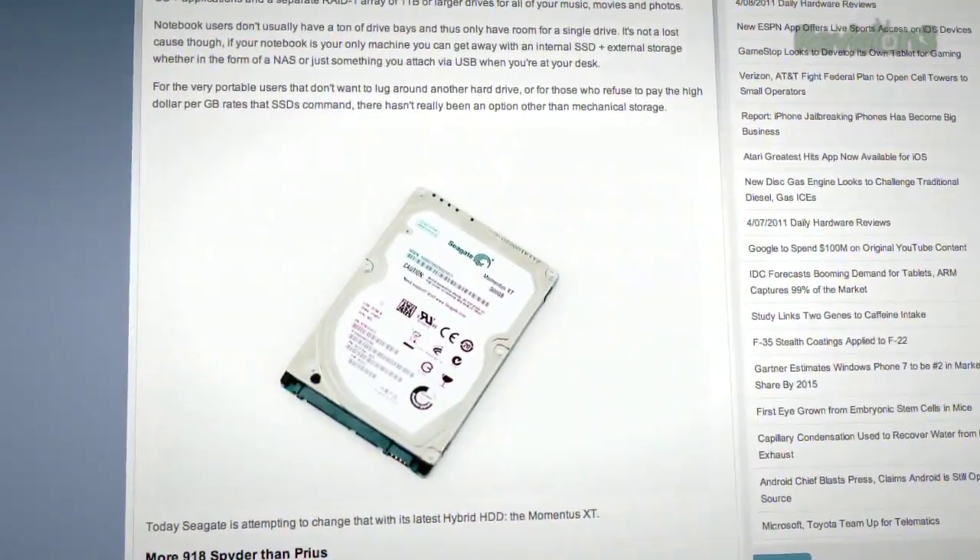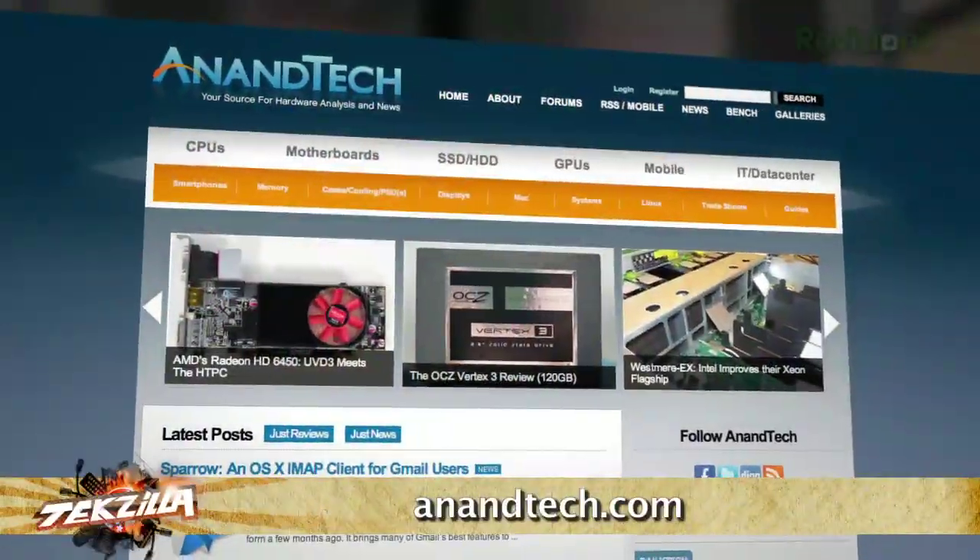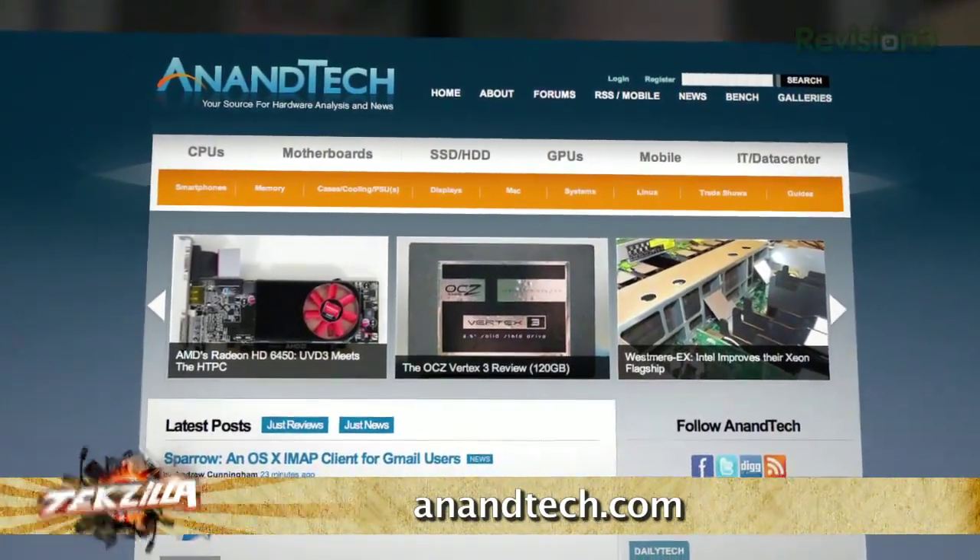We've been getting questions about the Seagate Momentus XT and hybrid drives — like someone picked up an old issue of Popular Mechanics. Is the window of opportunity for the hybrid drive — combining flash memory with a hard drive platter — pretty much past? My conclusion to the Momentus XT review was: I'd want an SSD; this doesn't replace an SSD by any means, but if you make me have a hard drive, this is the one I want. Ladies and gentlemen, Anand Shimpi from AnandTech.com — SSDs are his specialty. If you haven't been there, go check it out. They do a lot more than SSDs.